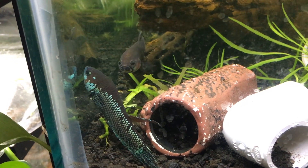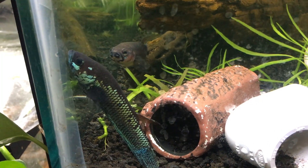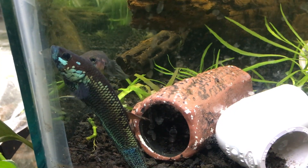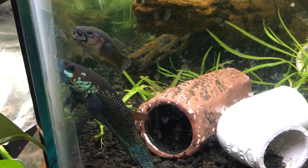And look at that beautiful metallic on this male. Females have very little metallic. Males, when they're not in breeding condition, have it mainly on their cheeks, but this guy has it all over his body.